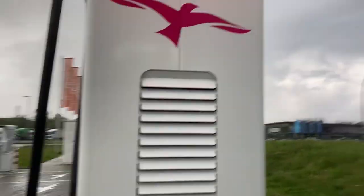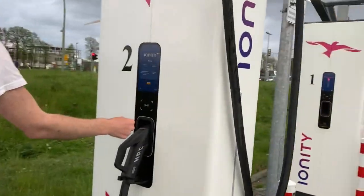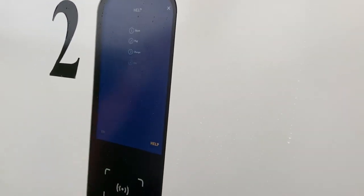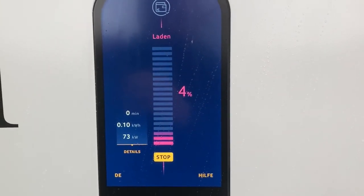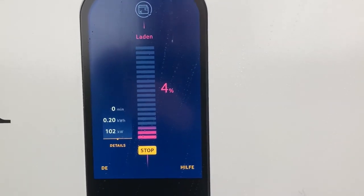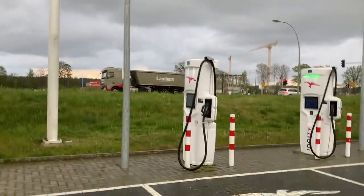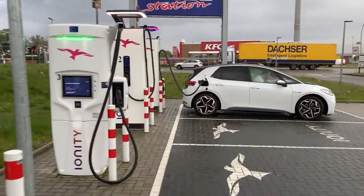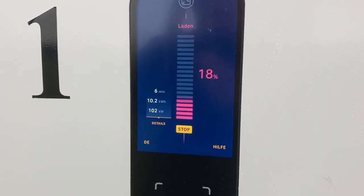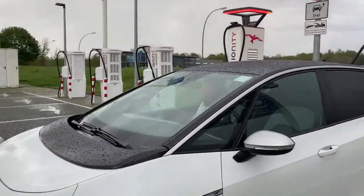We have arrived at Ionity Salzbergen. One of the new chargers is broken though - the red light gives the idea that it's broken. We're charging - we arrived at 4 percent. We did 130 wherever possible. I saw 103 kilowatts for a microsecond. That one has no green light but it seems to be perfectly working. 102 kilowatts - that is very fast for this machine, even though it's hesitating a bit between 101 and 102.